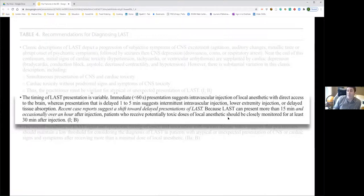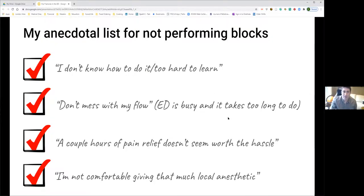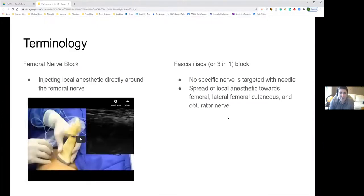With COVID preventing a live demonstration, Brad filmed a video with colleagues Shane and Frank. Before showing it, he clarifies terminology: a femoral nerve block targets the nerve directly, requiring precise needle placement close to the nerve. Instead, Brad recommends the fascia iliaca block (or 'three-in-one block'), which deposits a large volume of local anesthetic — typically 10 mL of ropivacaine diluted with 30 mL saline to make 40 mL — into the fascial plane away from major structures.